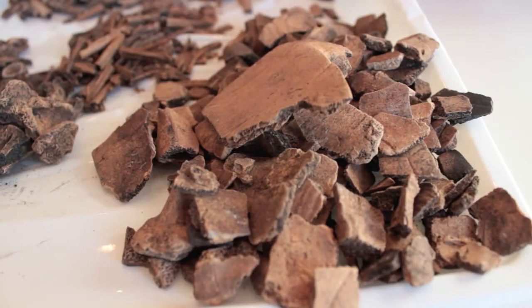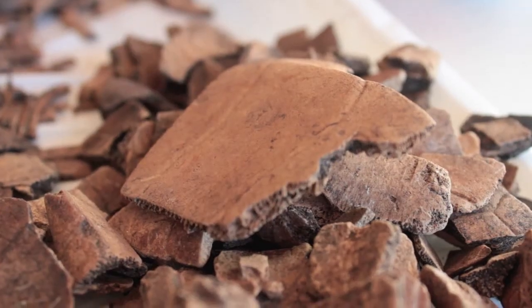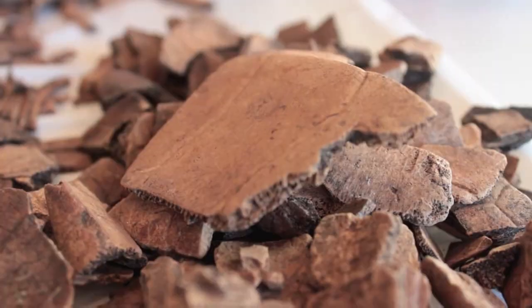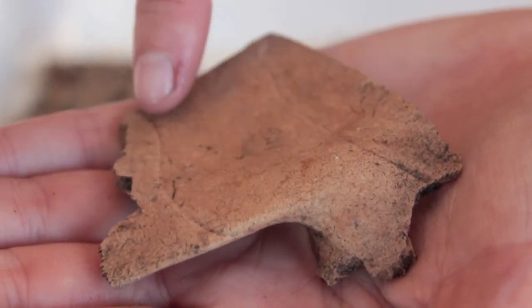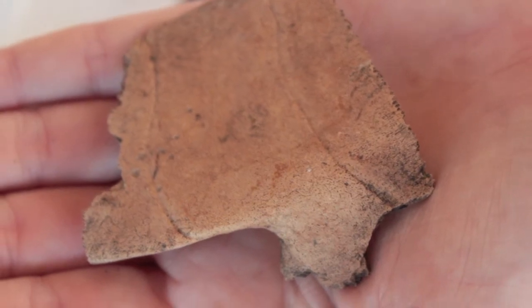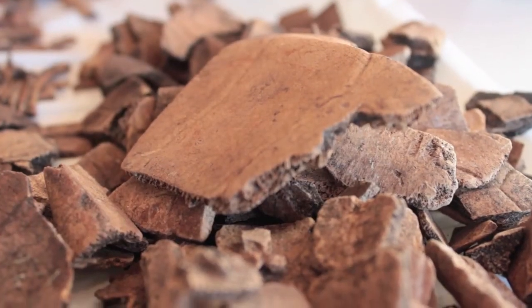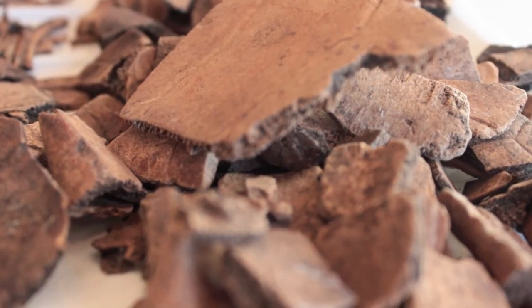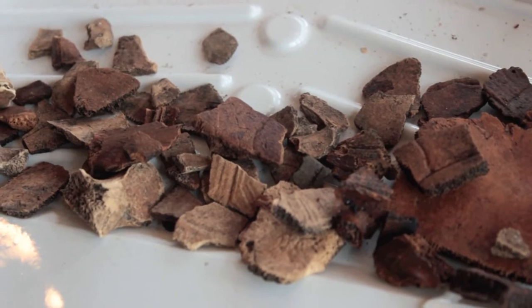The turtle is also seemed to be quite a popular food source. You can tell the turtle bone by this beautiful pattern that is etched on the top of the bone surface, and we're generally seeing species that are around on the island today, sort of loggerhead and snapping turtle, which we would have expected.